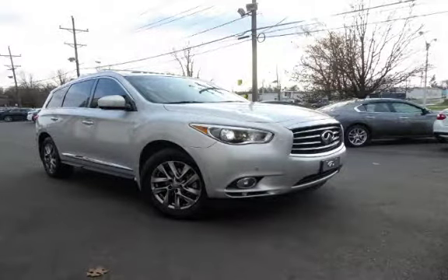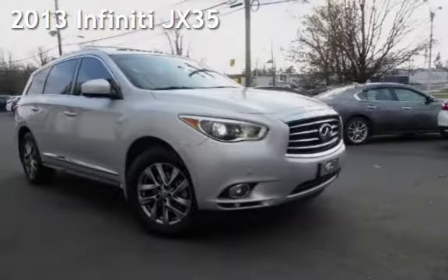Another beautiful vehicle, value priced thousands below the market value, presenting a pre-owned 2013 Infiniti.